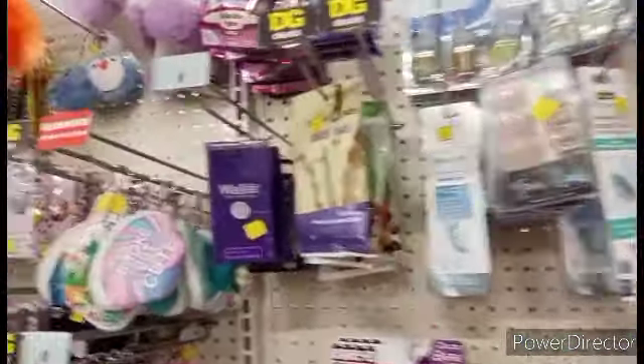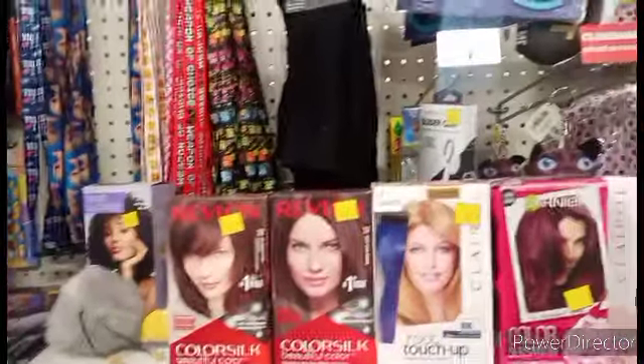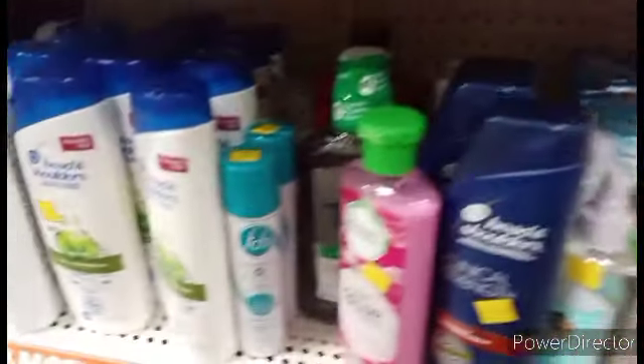Okay guys, this is a voiceover because they've got music playing, but look at all this random stuff on the clearance. There is a lot of different odds and ends, but look at all this hair dye — we've got coupons for almost every one of them. And look down there, we've got coupons for all that shampoo.